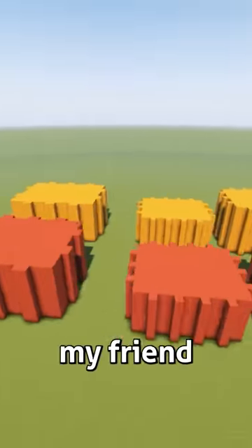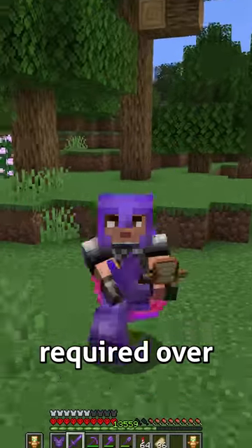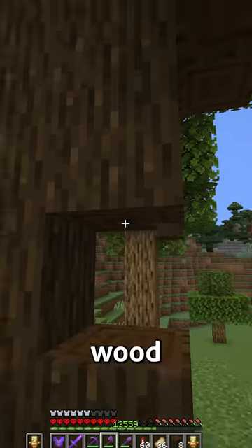I first contacted my friend Shovel, who helped me design an oil rig on a creative world. From there, I nearly had a stroke when I saw it required over 140,000 items. But I got started with collecting wood,